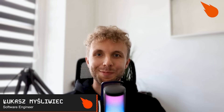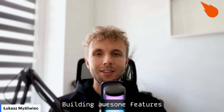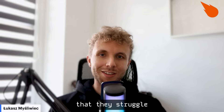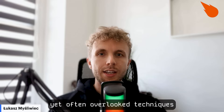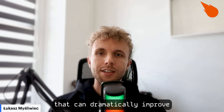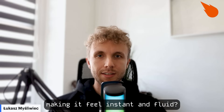Hi everyone, welcome back to the channel. My name is Lukasz, I'm a software engineer here at Blazity. We've all been there, building awesome features, only to find out that they struggle under the load of unoptimized code. But what if I told you that there are powerful, yet often overlooked techniques that can dramatically improve your app's performance, making it feel instant and fluid?